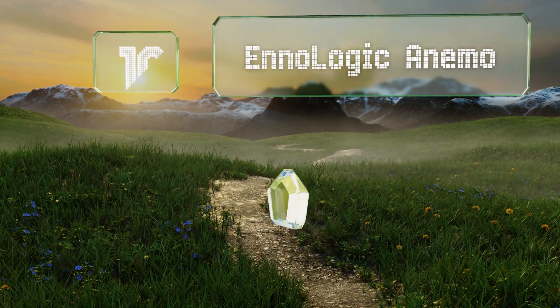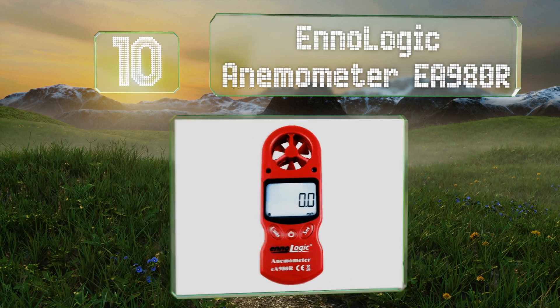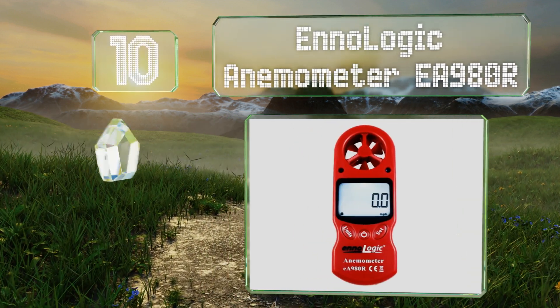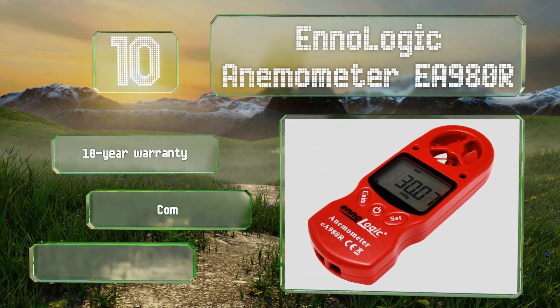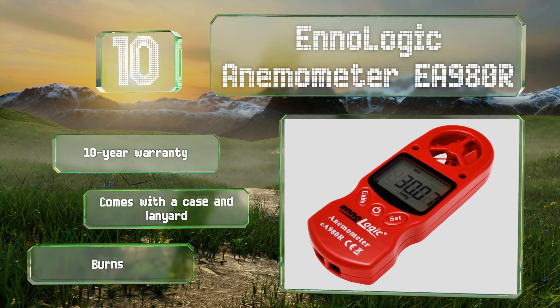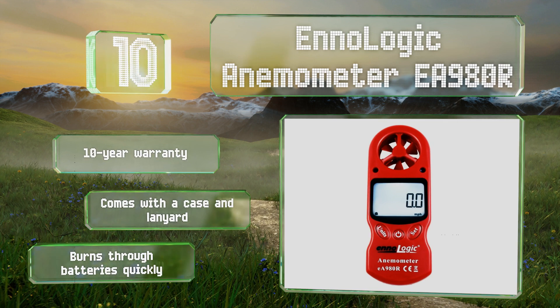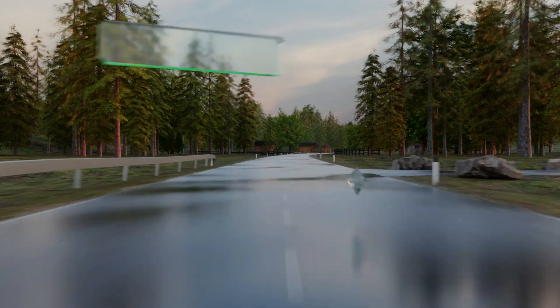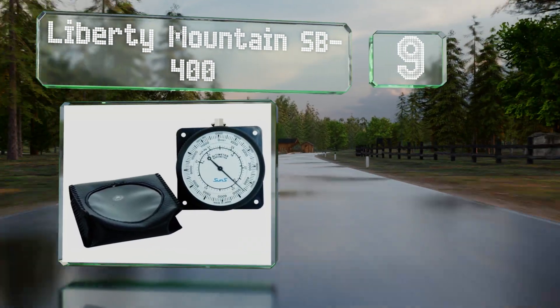Starting off our list at number 10, the No Logic Anemometer EA980R can measure altitude, assess current wind speed, and report on heat index and humidity levels. It's robust, easy to use, and small enough to fit in most pockets. Though the backlight is a pain to activate, it comes with a 10-year warranty, a case, and a lanyard. However, it burns through batteries quickly.